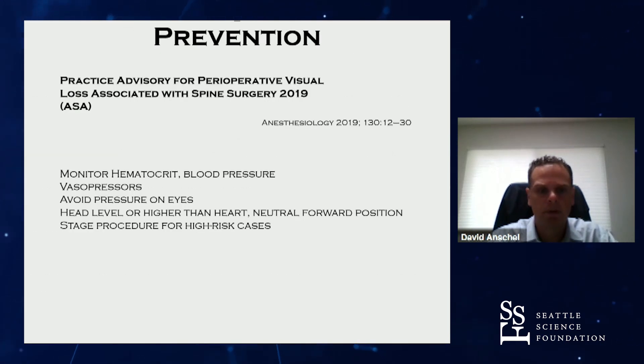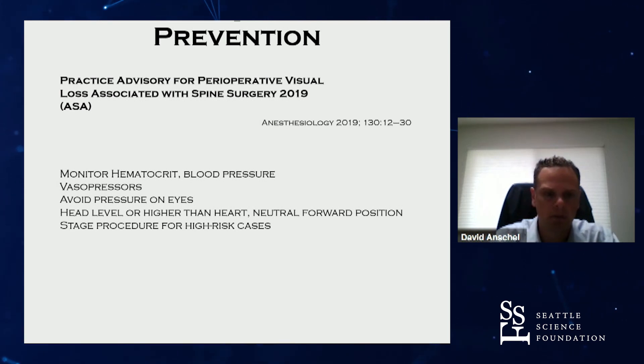So what to do to prevent it? This is the practice advisory published by the anesthesiologists. It was originally published more than 10 years ago, and this is the most recent update from this year. The recommendations are to monitor the hematocrit and blood pressure, but there's no real specific guidance in any individual patient on where to keep the hematocrit or the blood pressure.